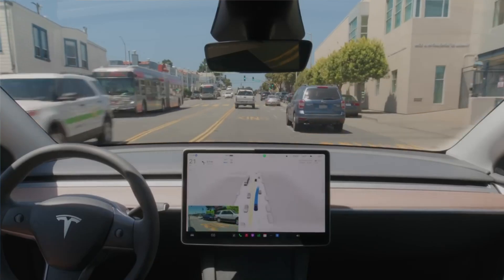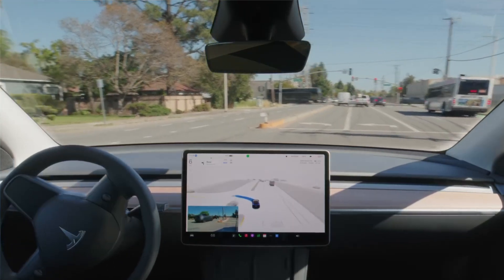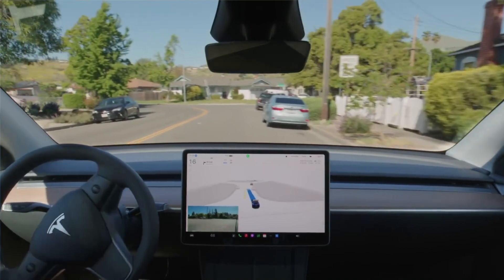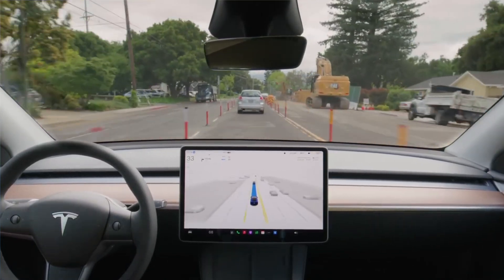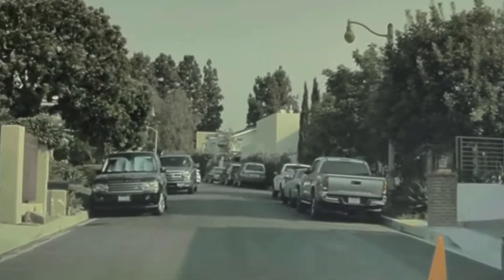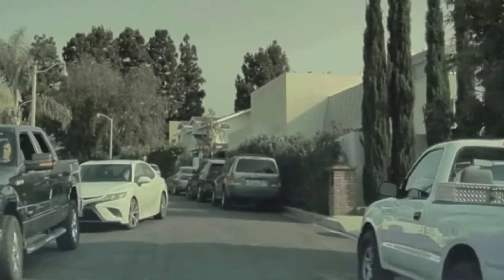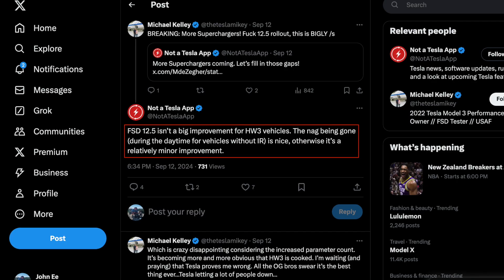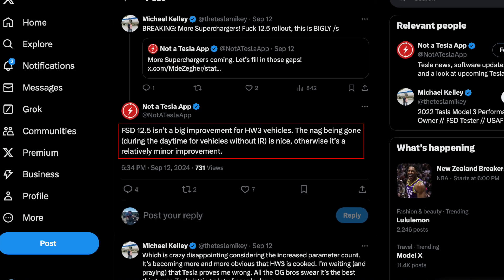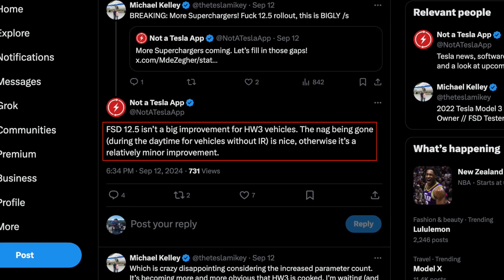There seems to be a recent revelation about what's coming with Full Self-Driving Supervised. According to many users who own both Hardware 3 and Hardware 4 vehicles, there is a disparity in performance when testing back-to-back. Full Self-Driving 12.5 has increased its parameter count by 8 times, meaning a huge improvement in all areas. Although optimization has been done for Hardware 3 vehicles on the same branch, it is still running a separate stack that isn't on parity. Sources such as Not-A-Tesla app have confirmed that 12.5 is not a big improvement for Hardware 3 vehicles — aside from vision-based tracking, it is relatively a minor improvement.